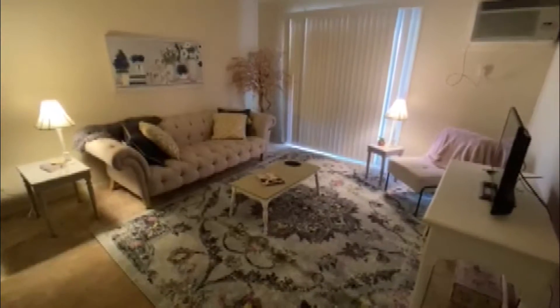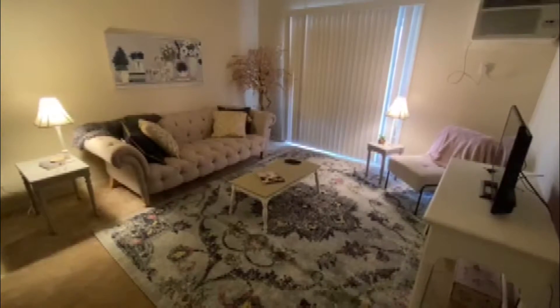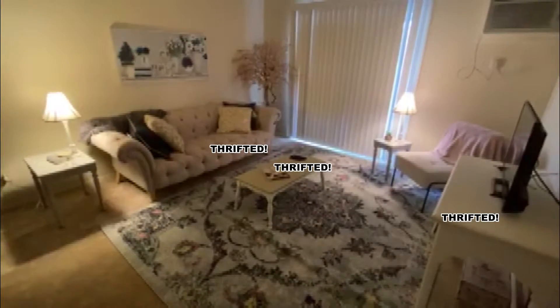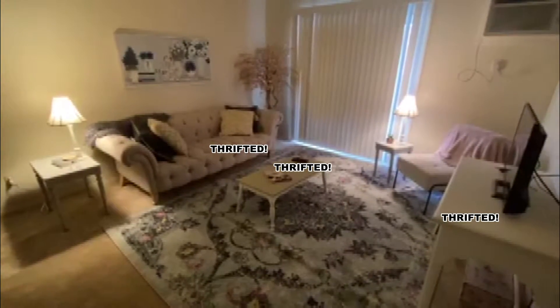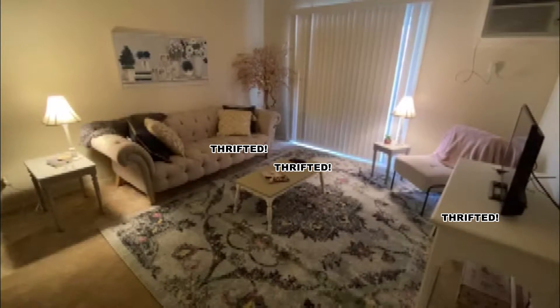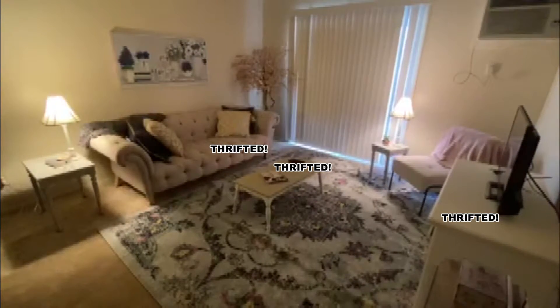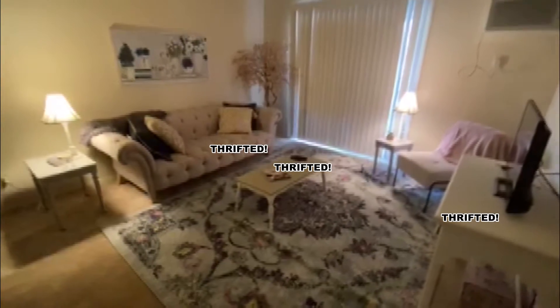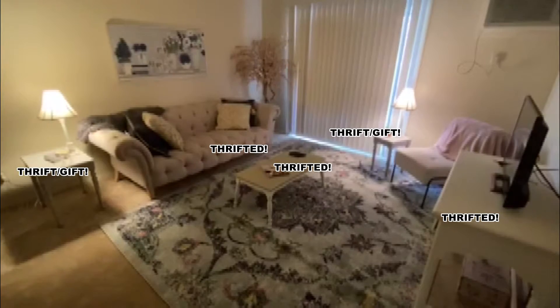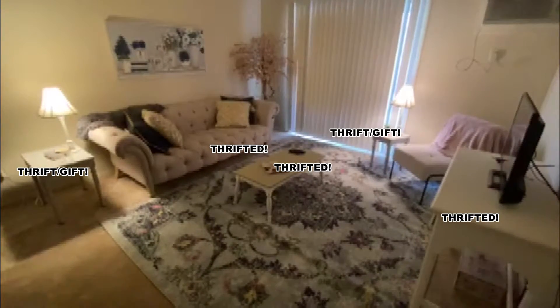So everything in my apartment that you're going to see has either been thrifted or gifted to me. Taking a look in my living room, the couch, the table, and this console I actually got on Facebook Marketplace — so those three things were all thrifted. And then if you look at those two end tables, they're little nesting tables. I'd call that a thrift gift because my aunt ended up giving them to me when she was done using them, so I was super thankful for that.